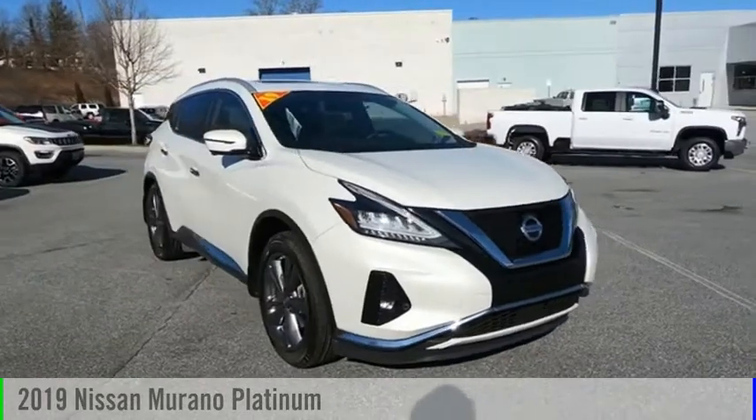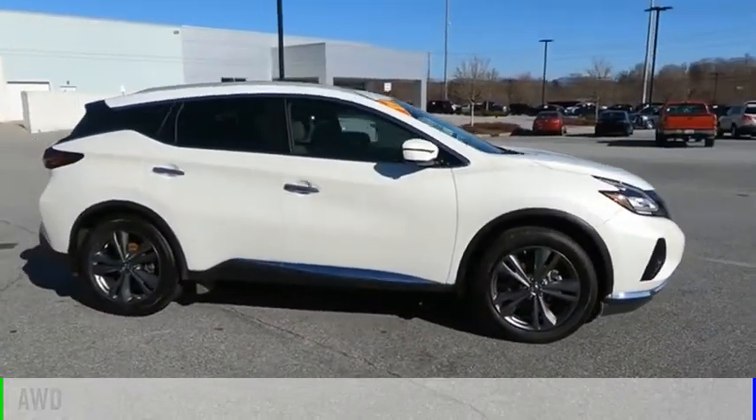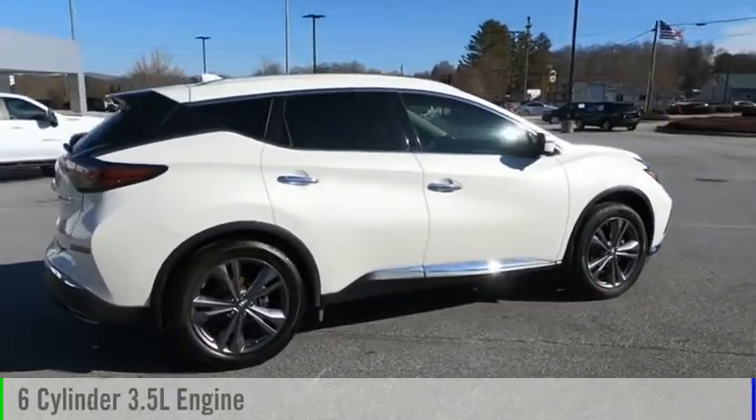Stop by and take a look at the 2019 Murano. This vehicle is powered by an all-wheel drive, six-cylinder, 3.5-liter engine.